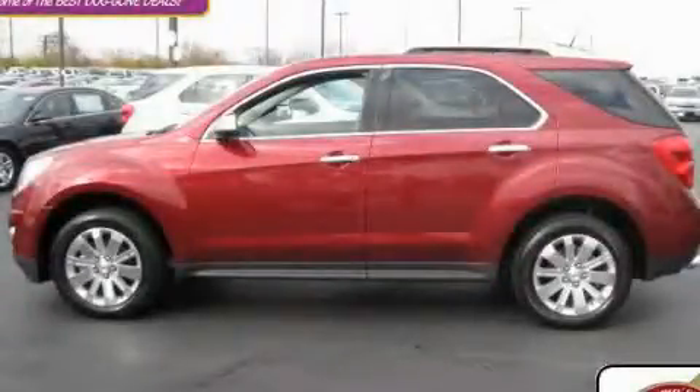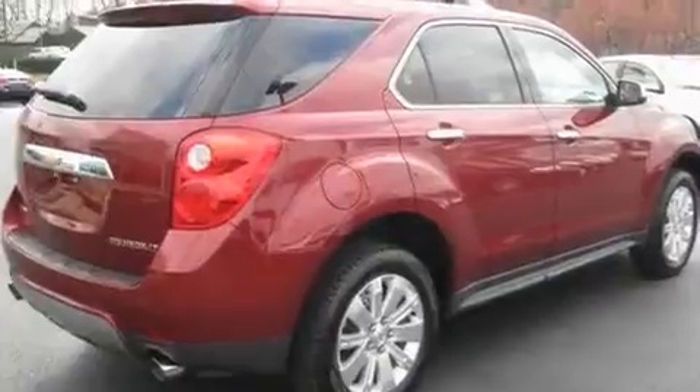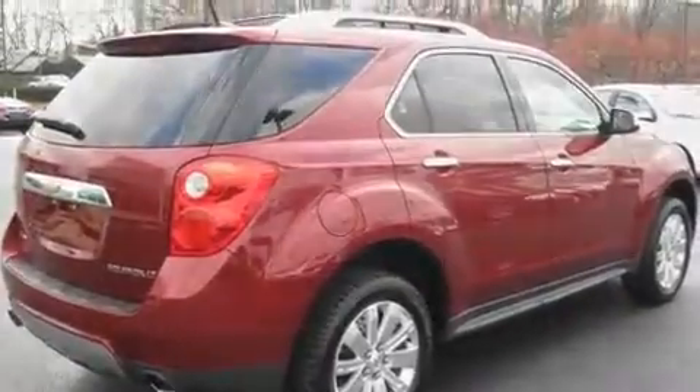This is a brand-new 2011 Chevrolet Equinox, a car-like ride in space like an SUV. It features a six-cylinder engine, an automatic transmission, and all-wheel drive.